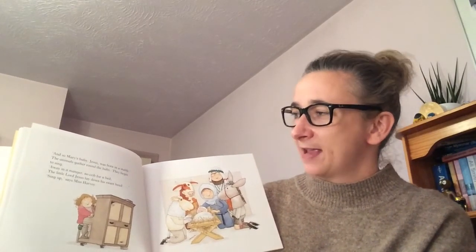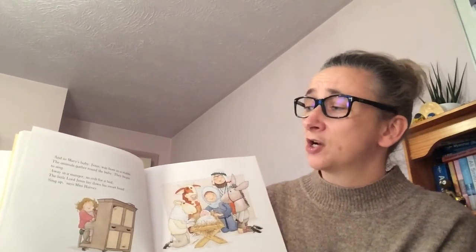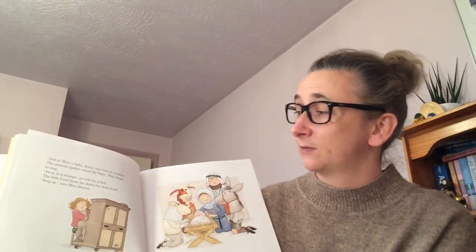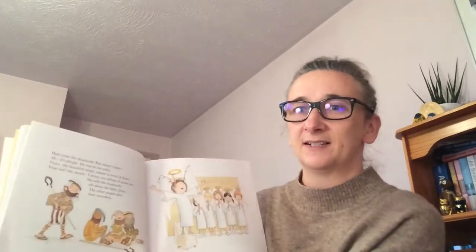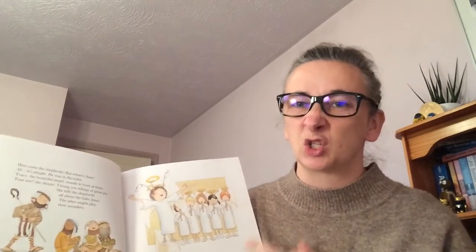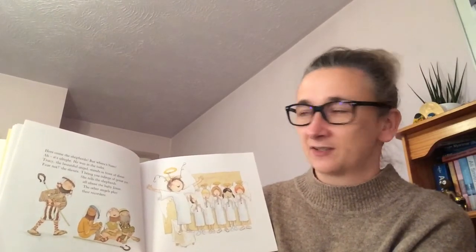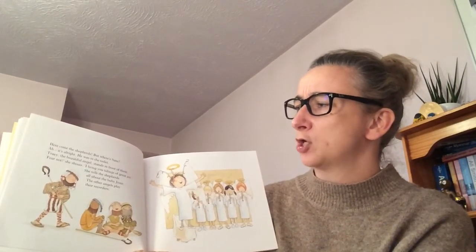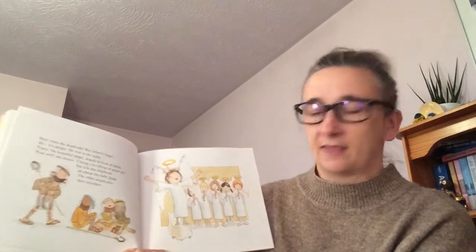The animals gather around the baby and they begin to sing: 'Away in a manger, no crib for a bed, the little Lord Jesus lay down his sweet head.' 'Sing up!' says Mrs Harvey. Here come the shepherds — but where's Sam? It's all right, he's just gone to the toilet. Tracy the beautiful angel stands in front of them: 'Fear not!' she shouts, 'I bring you tidings of great joy!' She tells the shepherds all about baby Jesus while the other angels play their recorders.